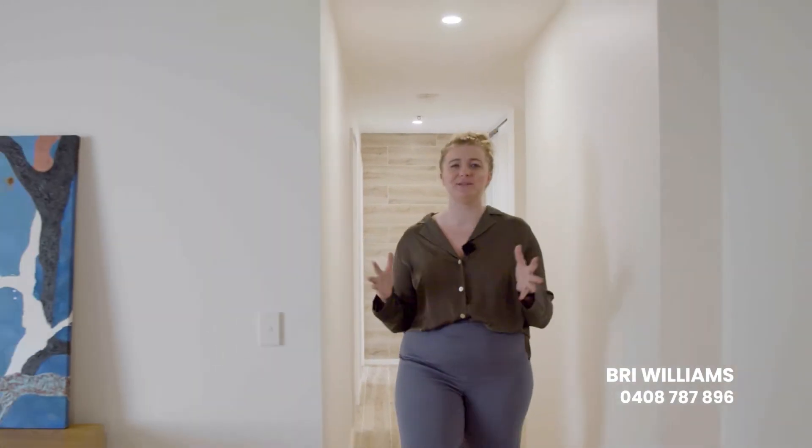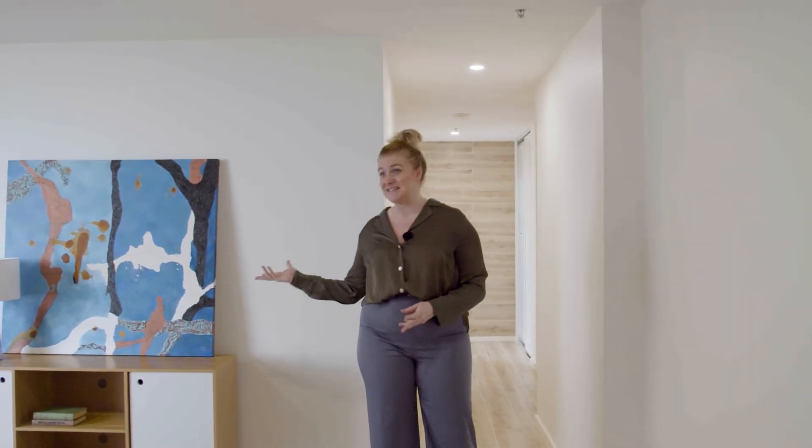Hi guys, Bru from LJ Hooker here, ready to show you this amazing property at 5 of 1 Anthony Rolfe Avenue in Gungahlin. Let's take a look.